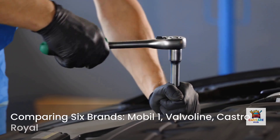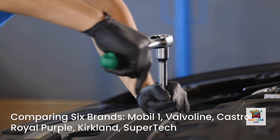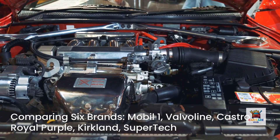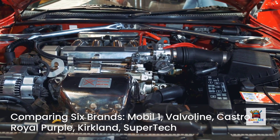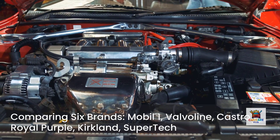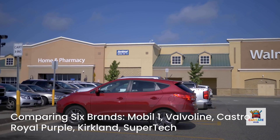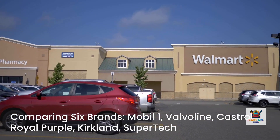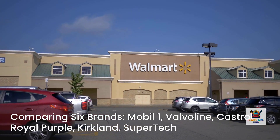The six brands we're comparing are Mobile One, the best-selling synthetic oil on Amazon with 91% five-star ratings from 45,000 reviews; Valvoline High Mileage with MaxLife Technology, specifically designed for engines over 75,000 miles; Castrol GTX Full Synthetic, a household name in high-mileage protection; Royal Purple High Mileage, known for motorsports performance; Kirkland Signature from Costco, the budget synthetic that claims to match premium brands; and Walmart's Supertech Full Synthetic, the lowest cost option at under $20 for five quarts.